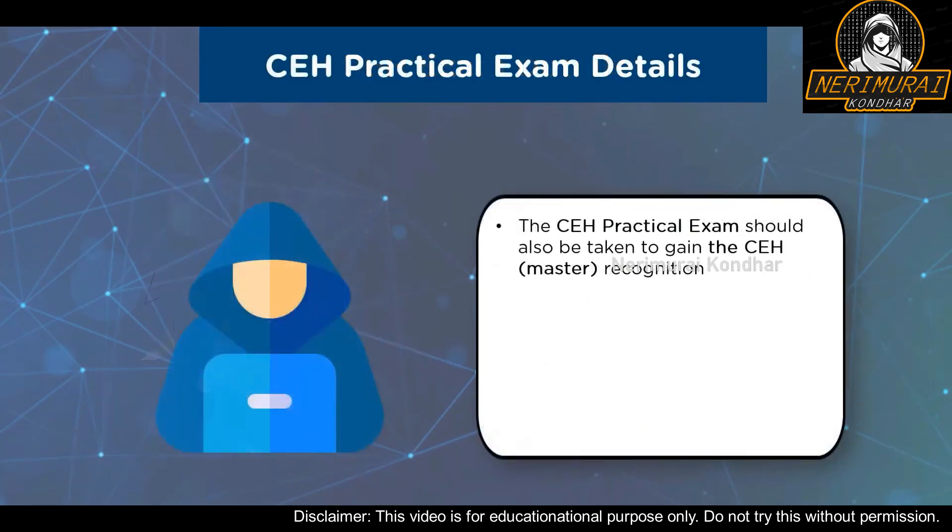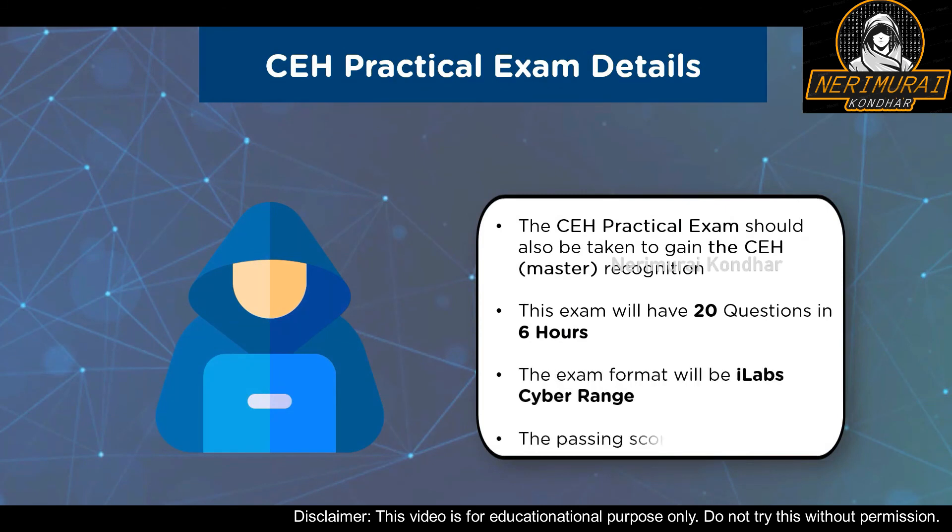Now let us look at the CEH Practical exam details. In order to gain the CEH Master recognition, it is mandatory that you take up the CEH Practical exam as well. The exam title is Certified Ethical Hacker Practical, and it will have 20 questions with a duration of 6 hours. The exam format is iLab Cyber Range, and the passing score is 70%. After clearing both the MCQ-based exam and the practical exam, you can earn the CEH Master recognition.